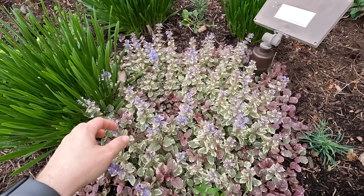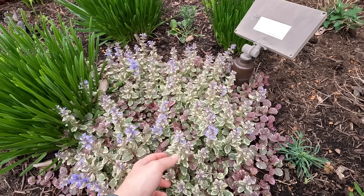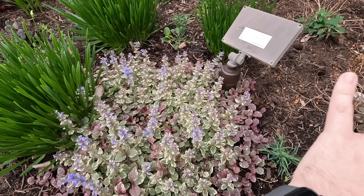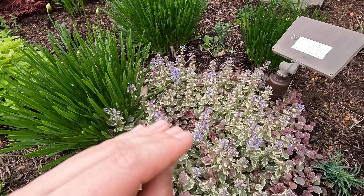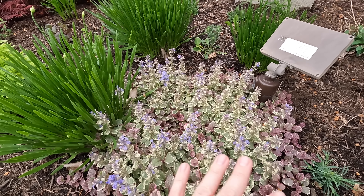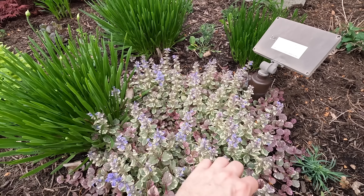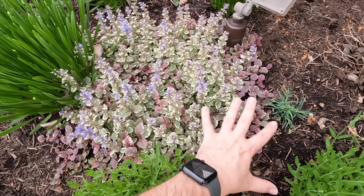I know some of the ajuga haters out there will probably disagree just because they've had a bad experience with it, but this has spread pretty well so far for me this year. And if it covers this entire location and I never have to mulch this bed again, I will be happy. The plants that are coming will still grow through it pretty well. To the extent it becomes a thug, it'll pull up really easily — you can maintain it pretty well.